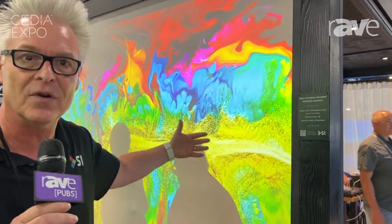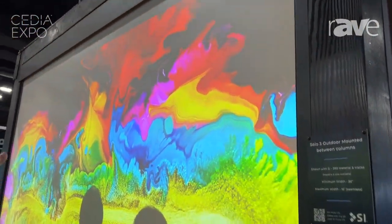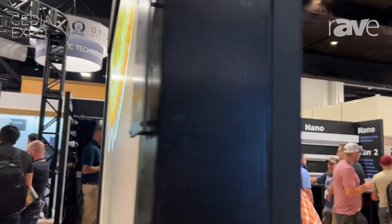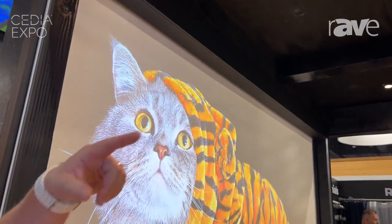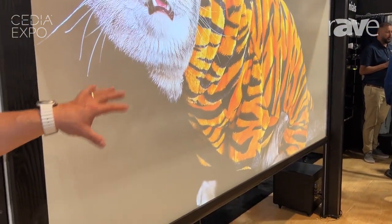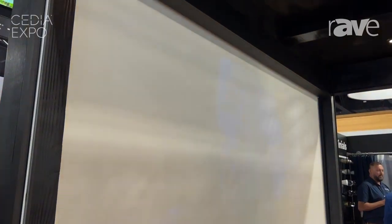This is designed for outdoor viewing. This is an outdoor shade that will now turn into a screen. You can see the image from outside, or come inside the patio and watch it in here as well. We're using a 7,000-lumen Sony projector to project at about a 120-inch diagonal 16x9 image.